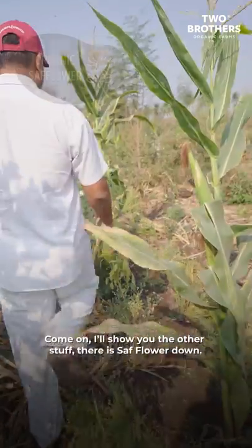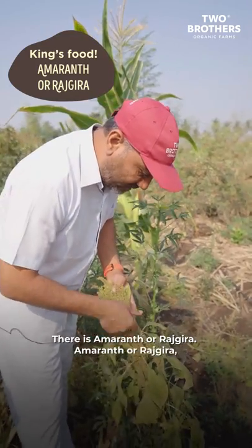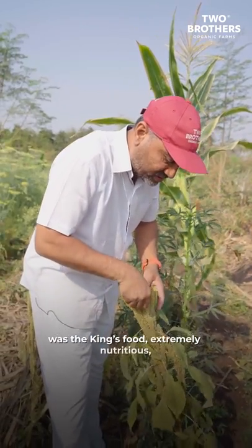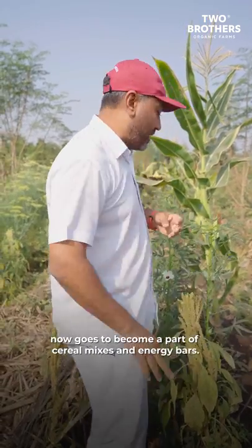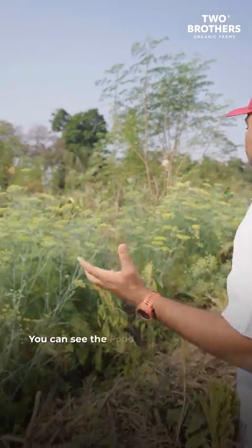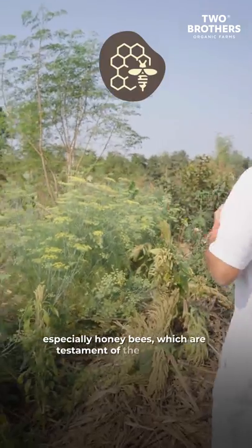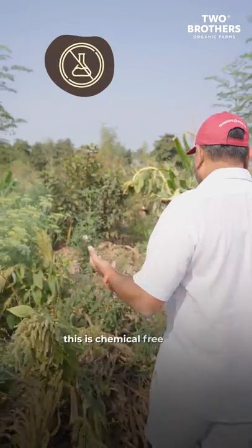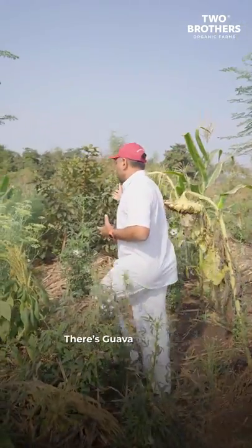There is safflower down there, and there is amaranth or rajgheera. Amaranth or rajgheera was a king's food — extremely nutritious — and now goes to become part of the cereal mixes and energy bars. It grows amongst this veritable food forest. You can see the food forest humming with all kinds of living organisms, especially honeybees, which are testament and proof that this is chemical-free and very natural for these organisms to come and live out here.